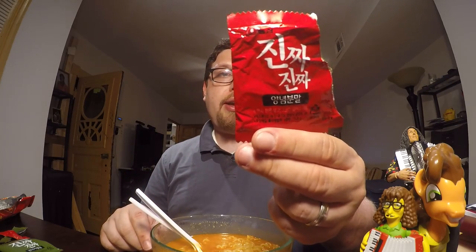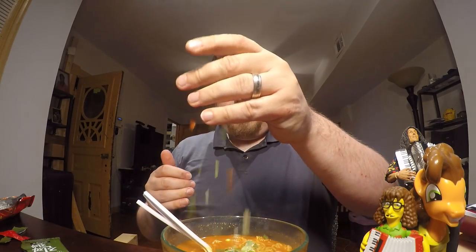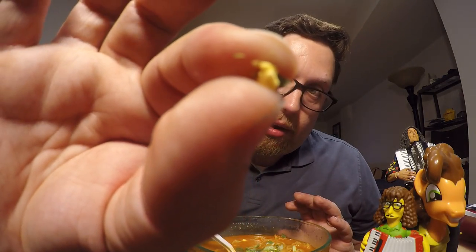I'm not sure if it means really really spicy, really really tasty, or really really good. It comes with a standard pack of powder — whoops, I just dumped it everywhere — and a sachet of vegetables that you mix on top. This one is interesting because it has little bits of freeze-dried egg in it.